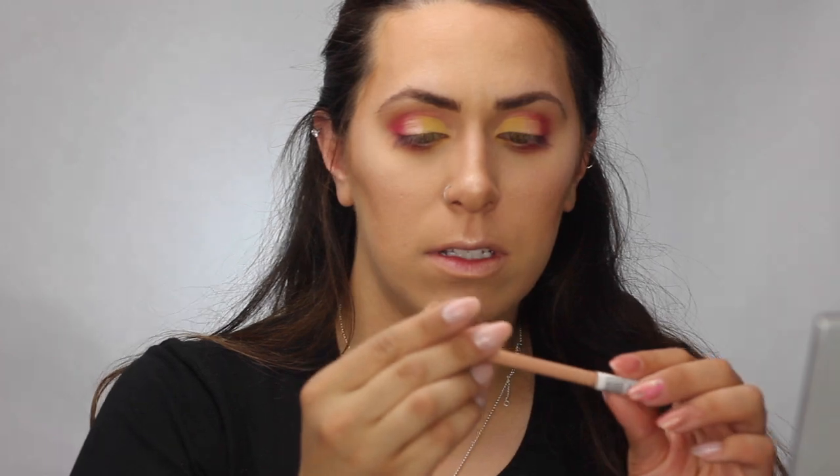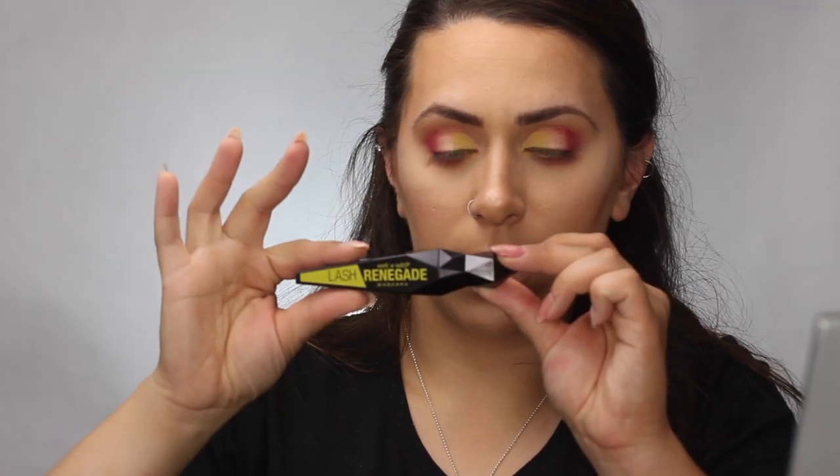For my waterline I have the Scandal Eyes 24 Hour Wear Waterproof Kohl Pencil in 005 Nude. For mascara I have the Wet n Wild Lash Frunicate Mascara, which was about $5.99 at the drugstore. It has a regular mascara wand and a smaller bulky brush for the inner corner where the lashes are harder to reach. It says it has fiber in it to boost volume and length.